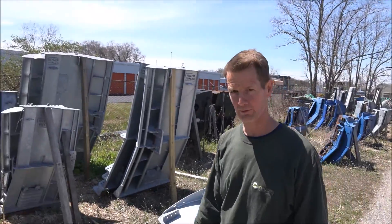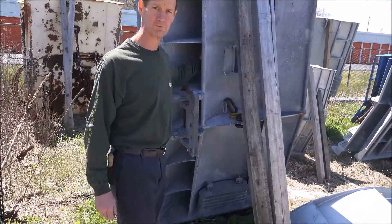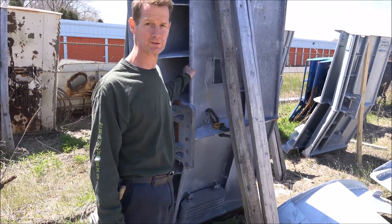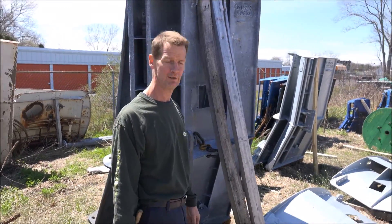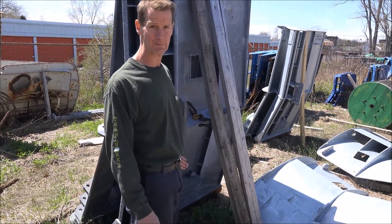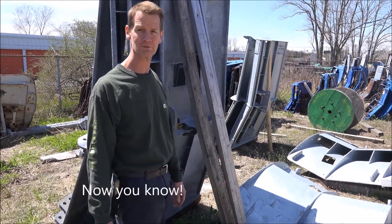They operate on much the same principle as an airplane wing. You've got a water flow across the curved surface, which generates high and low pressure and therefore generates lift, just like an airplane wing. So they really don't need to track on the bottom to get their spread — they just do it by the pressure differential across the door surface.